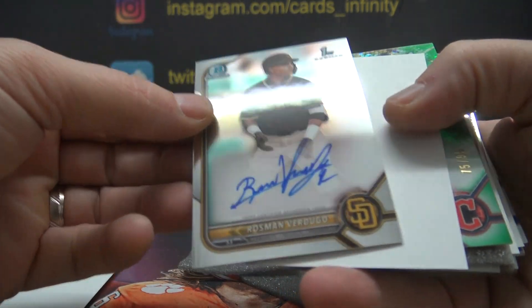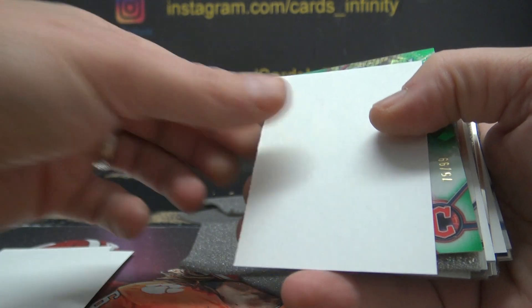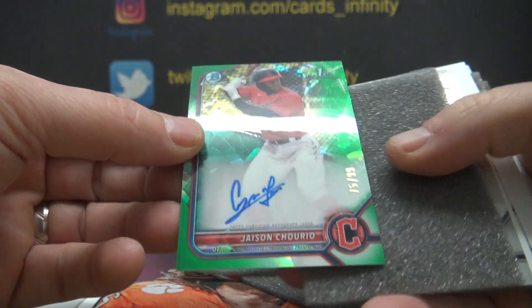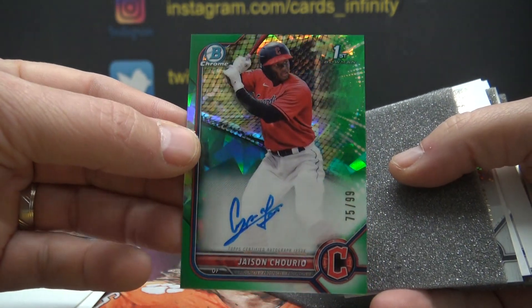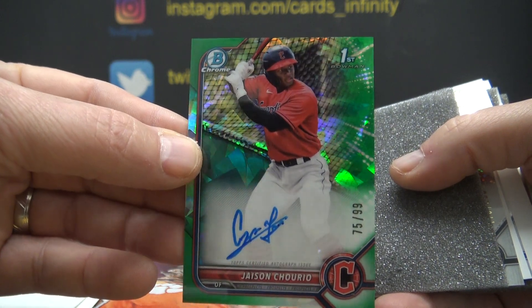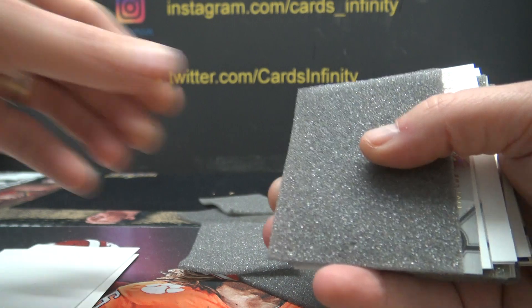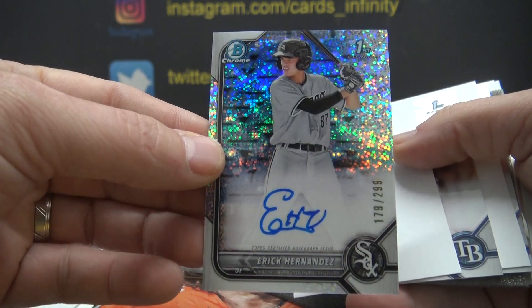Rosman Verdugo for the Padres, not numbered. Another Guardian — oh nice one — Jason Chiria, Jackson's brother, 75 of 99. The Chiria brothers!